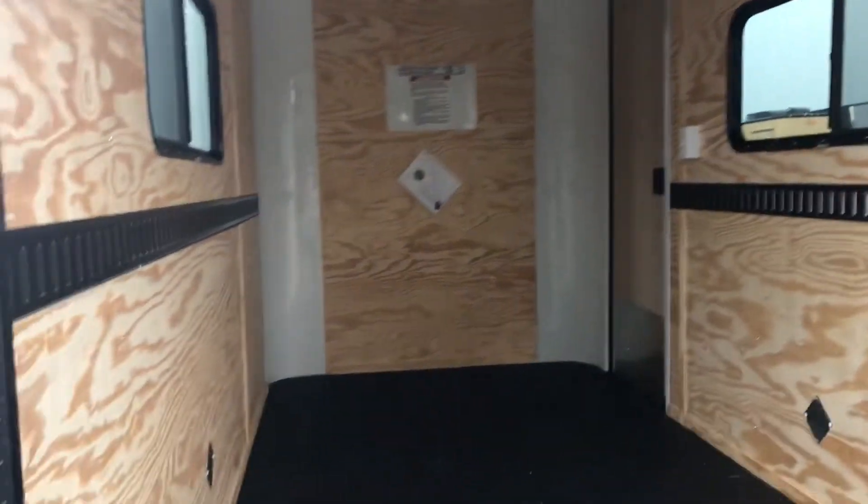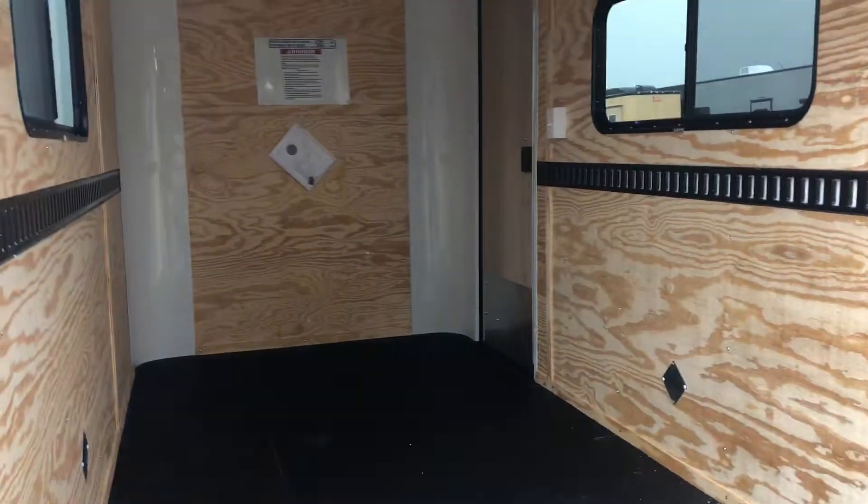These will have a nice cross ventilation. E-track in the walls. Insulated walls and ceiling. And then, again, this awesome Nudo floor.